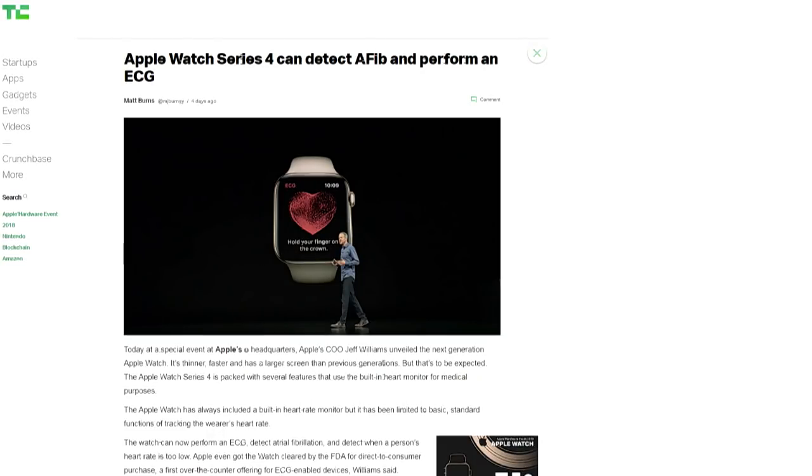It also has fall detection. The accelerometer and gyroscope are improved, so it detects involuntary motions. The arms and body do very specific things when you fall forward or slip backwards, and it'll make a call for help if you don't move within a minute. Apple laid it out pretty clearly that the watch is about connectivity, fitness, and health.